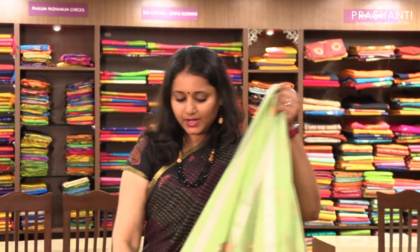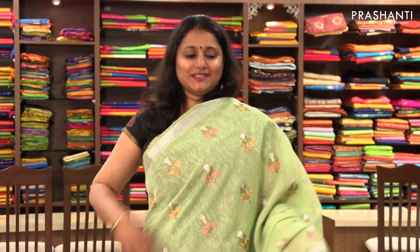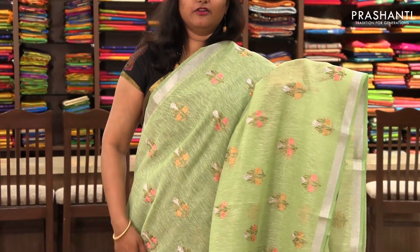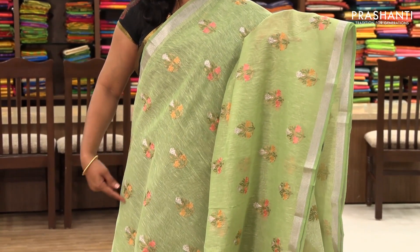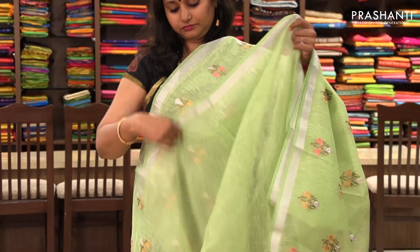The next one is priced at ₹1,190. It's a very pretty green with silver zari border and embroidered pattern. It has beautiful floral buttas completely embroidered. It comes with a pallu and blouse.